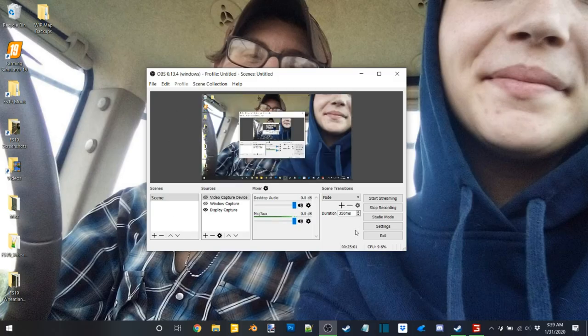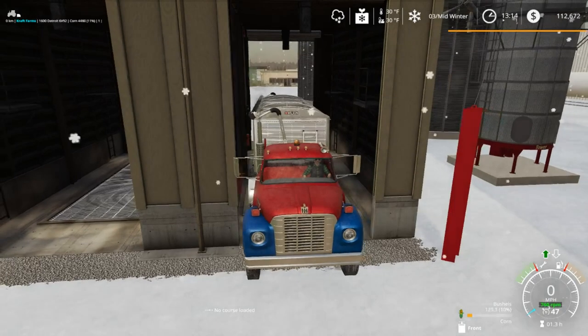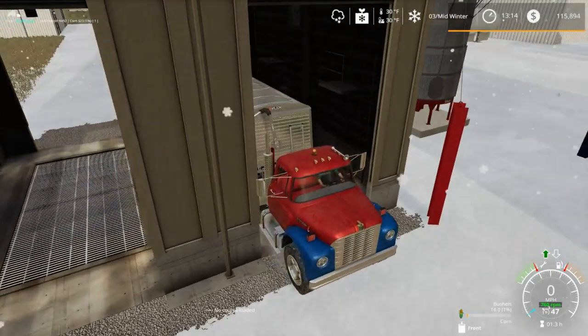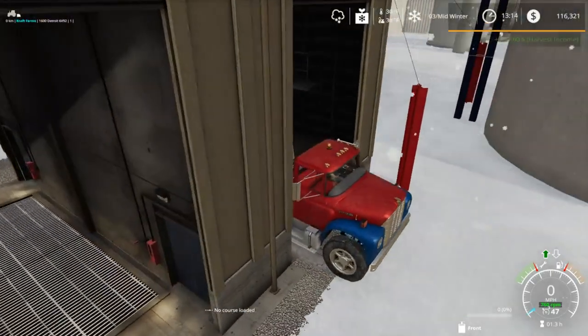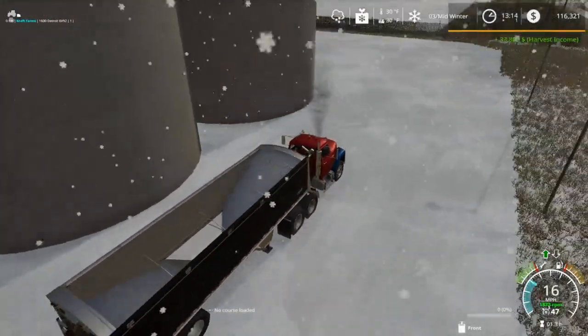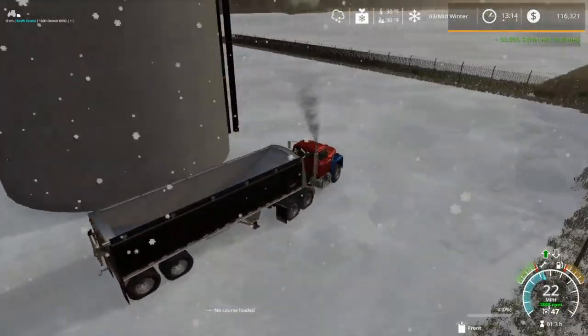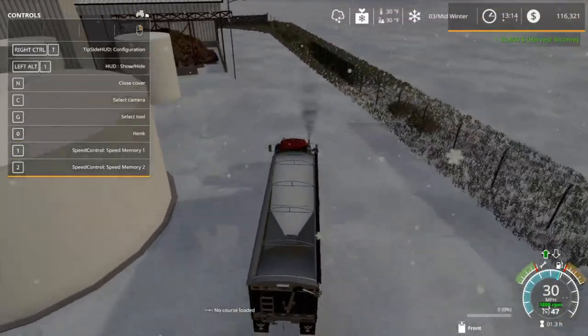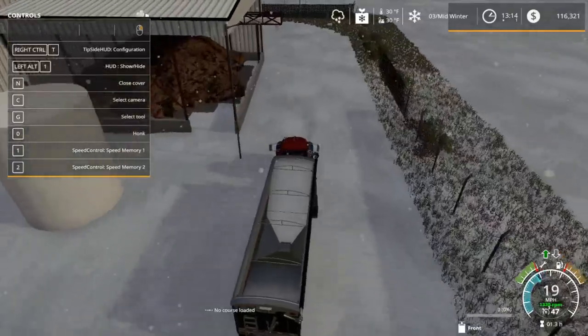I'll pop out here quick — we're at about 25 minutes. I think we'll probably take this back and get it loaded. Maybe we'll do one more load before we call it a video. I want to see something on this building here — it's got this downspout out here.